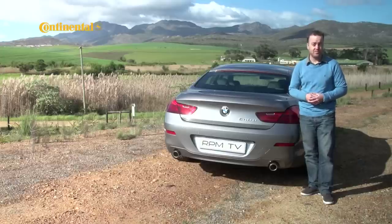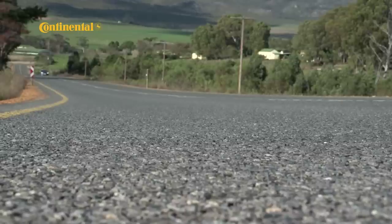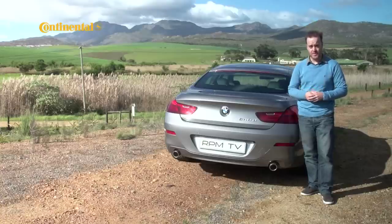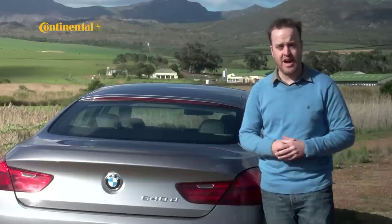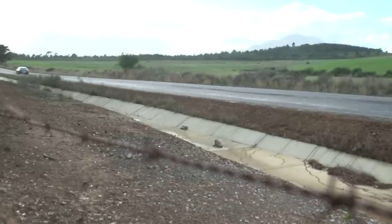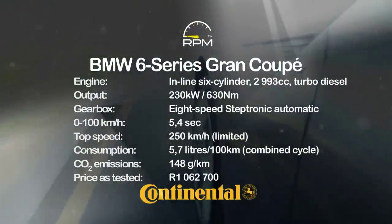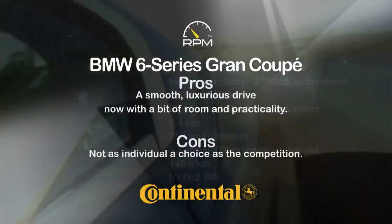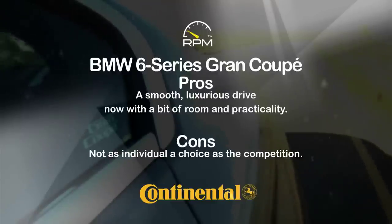The 6 Series Grand Coupe adds a touch of practicality to what was already a very comfortable and capable 6 Series package. But it's lacking something when compared to its four-door coupe competitors, and that is individuality. A Mercedes-Benz CLS looks like no other Mercedes-Benz; an Audi A7 looks like no other Audi. Where all this is, is a four-door 6 Series. BMW's familiar three-litre turbo provides the refined, effortless urge demanded by the Grand Coupe's elegant and luxurious character. But for all its seamlessness and grace, it lacks ultimate individuality and character.